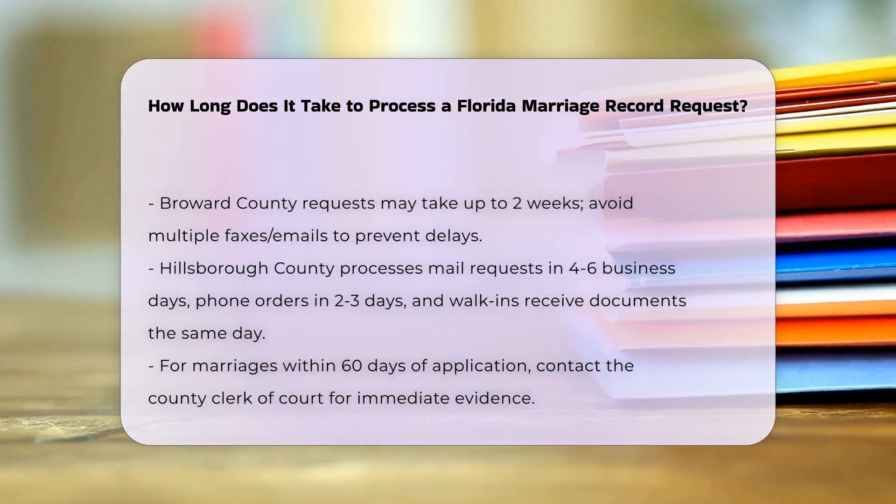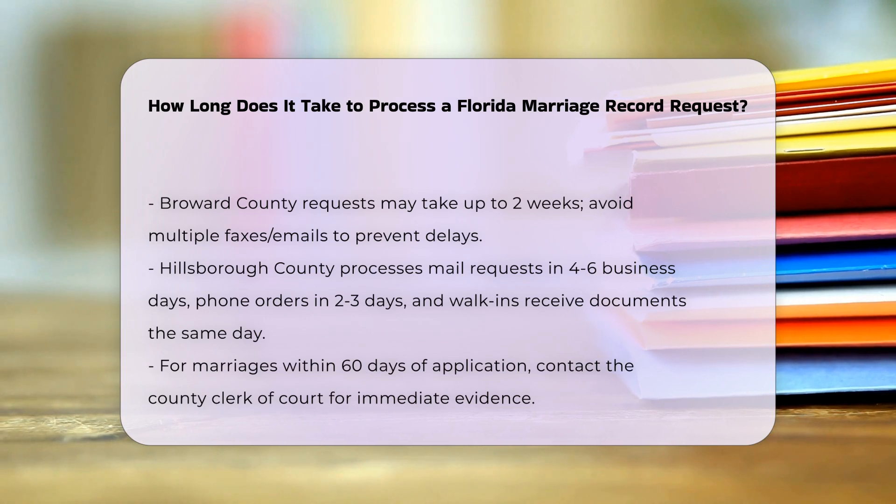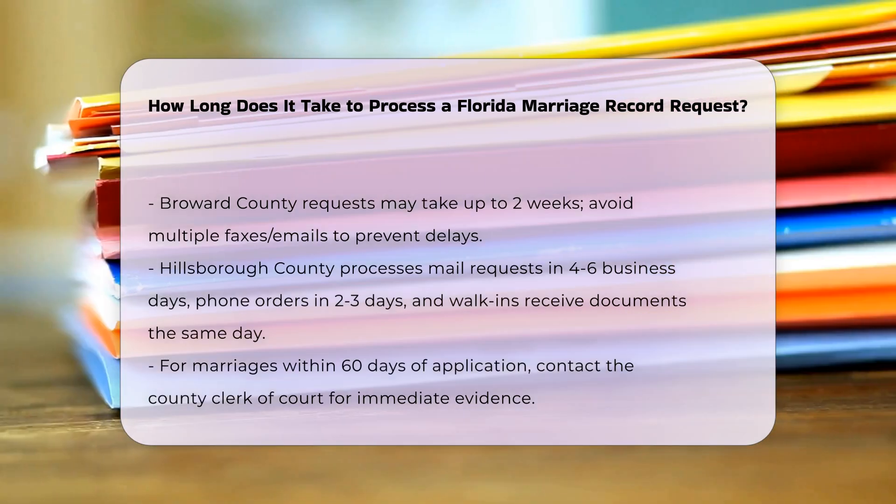In Hillsborough County, mail requests are processed within four to six business days. Telephone orders are processed within two to three business days, and walk-in customers receive the document the same day.